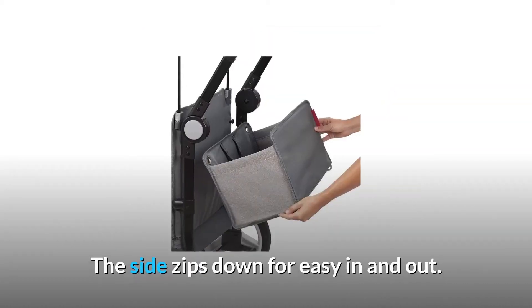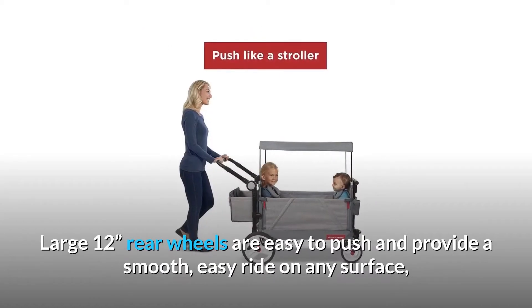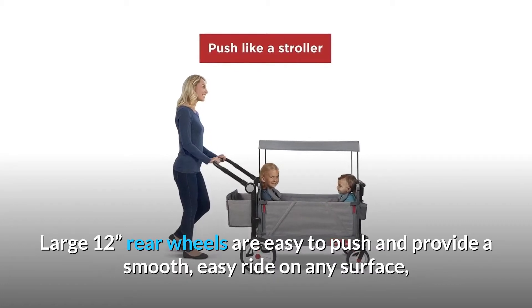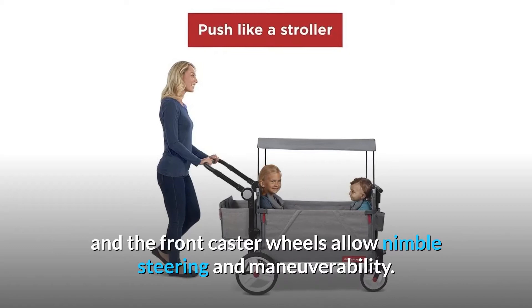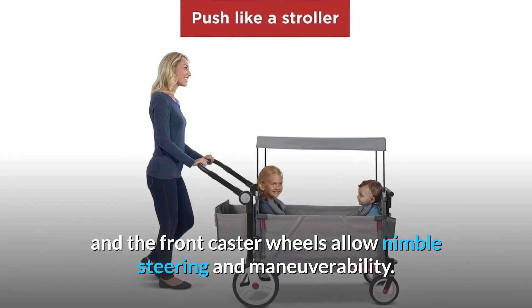The side zips down for easy in and out. Large 12-inch rear wheels are easy to push and provide a smooth, easy ride on any surface, and the front caster wheels allow nimble steering and maneuverability.